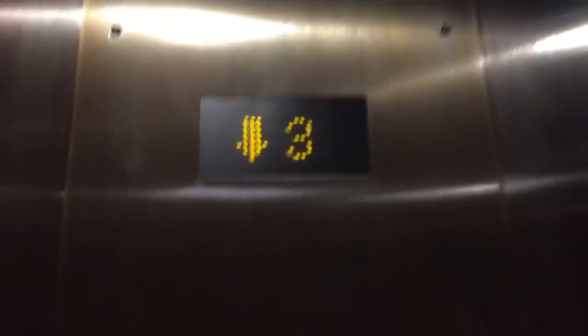I'm going to count for you. Nice elevator, really nice. Very, very nice Mitsubishi. These fixtures look like the traditional Mitsubishi fixtures.